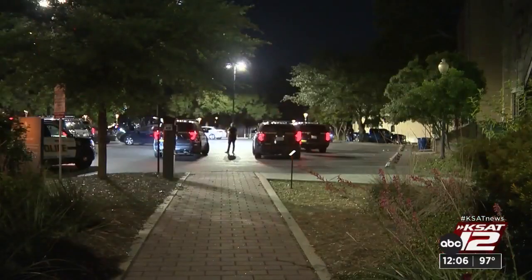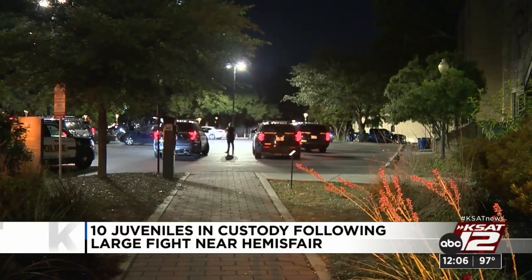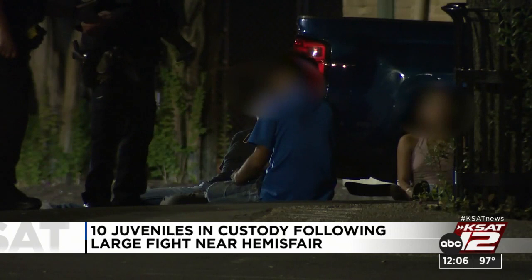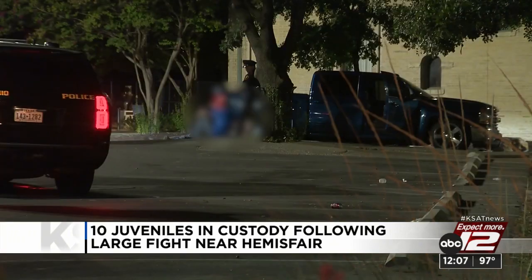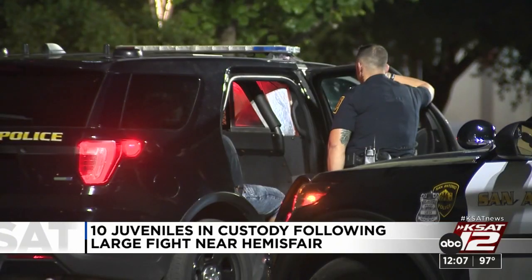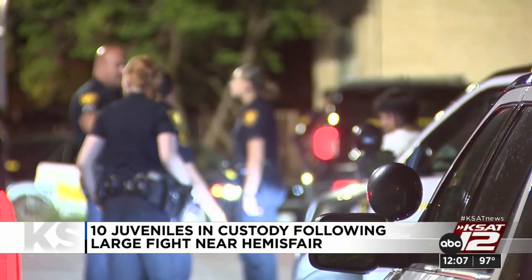A huge fight downtown in a parking lot near Hemisphere ended with 10 juveniles in custody this morning. Officers haven't said what charges, if any, they'll be facing. However, they say the violence started around 4 this morning. Police believe someone involved in that fight may have had a gun. Officers found a person with a firearm down the block, but it's not clear if that person was involved in the fight. No one was hurt.